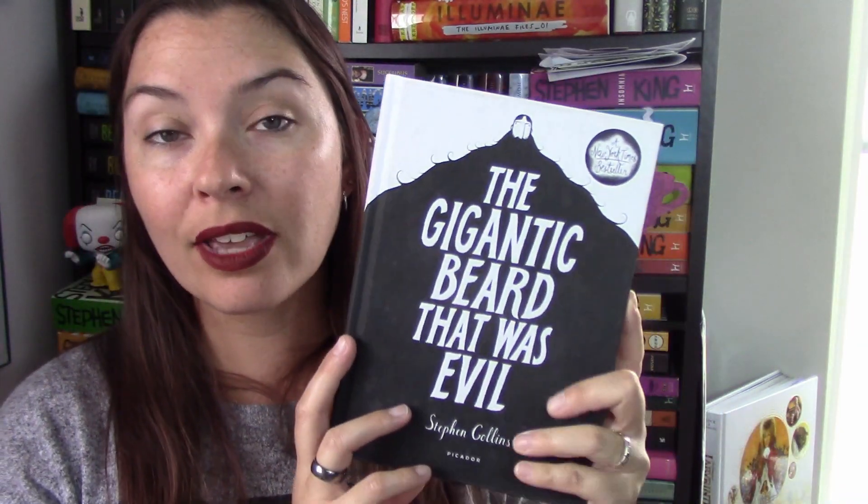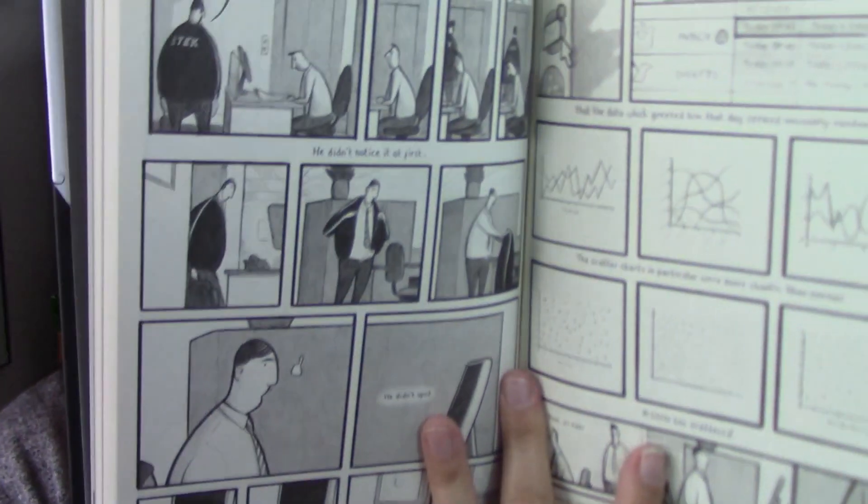The next book is a graphic novel I've seen recommended many times on YouTube - The Gigantic Beard That Was Evil by Stephen Collins. I saw it on Book Outlet and wanted to read it. It's black and white, maybe charcoal style. People say really good things about it.